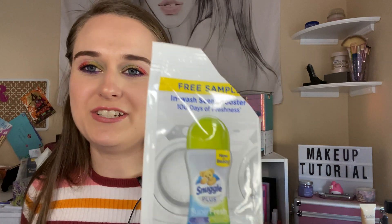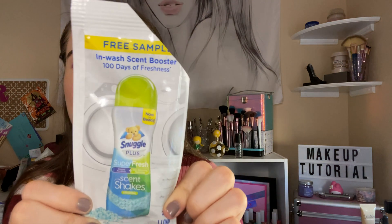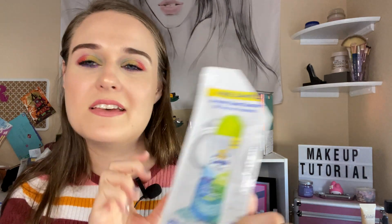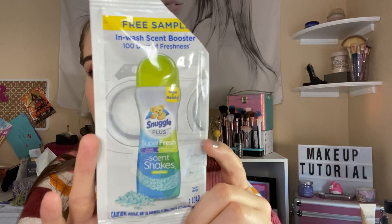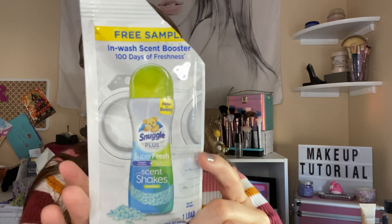I got a free sample of in-wash scent booster — it says 100 days of freshness — and this is the Snuggle Plus. I just tried this because it came in a sample box to try for free and it was okay. I love my Unstoppables way better.